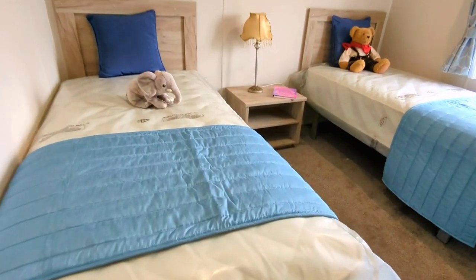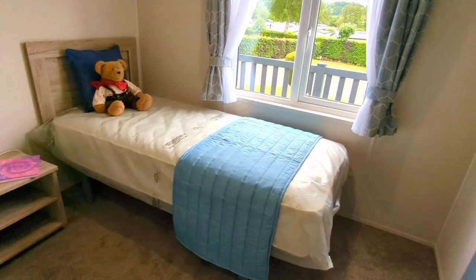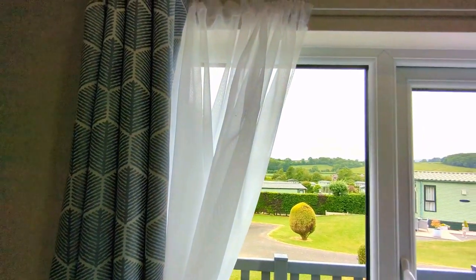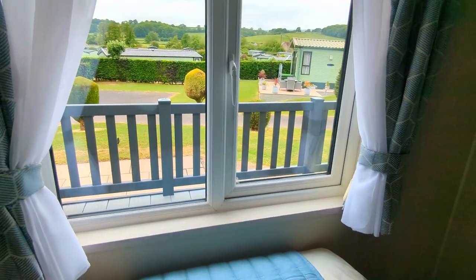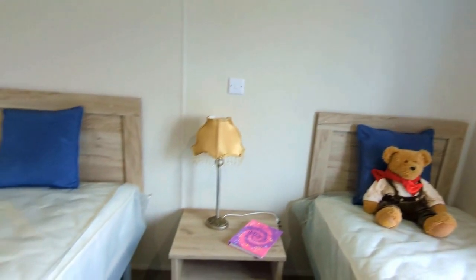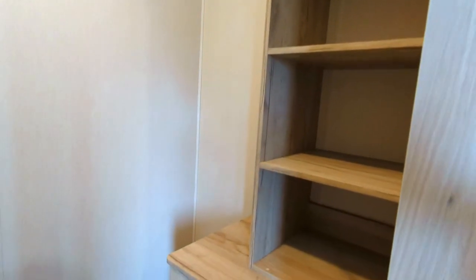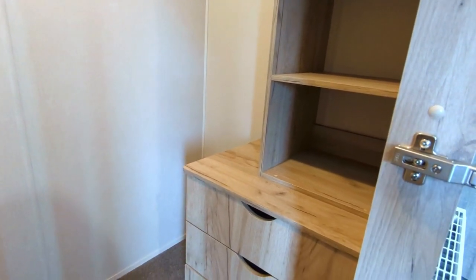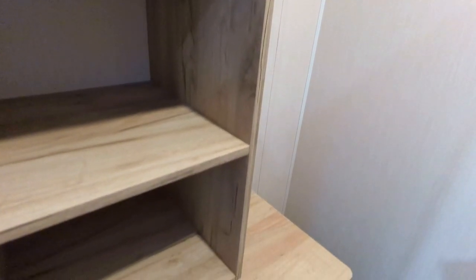Then we'll take a look at the final room in the holiday home. At the back here is this twin bedroom — again, another large sized room. You'll not be looking for space in this holiday home, and again those views overlooking the countryside. We also have another walk-in wardrobe to the back of this room — shelving units, rails for hanging your clothes, drawer space as well. There's plenty of room to stand up in here, so you can plan your outfit to your heart's content.